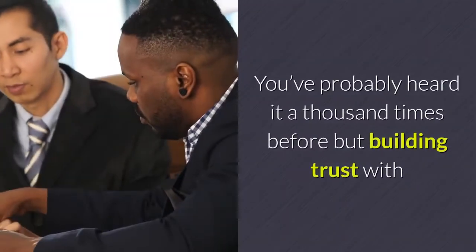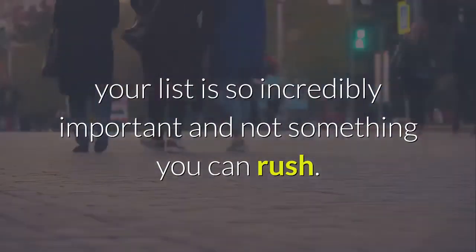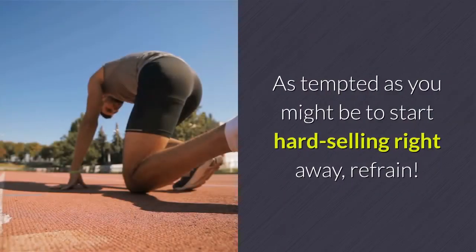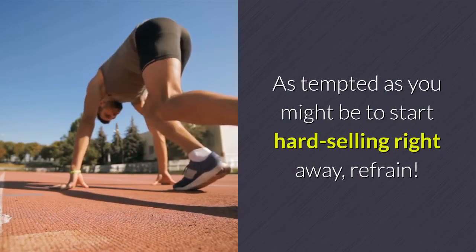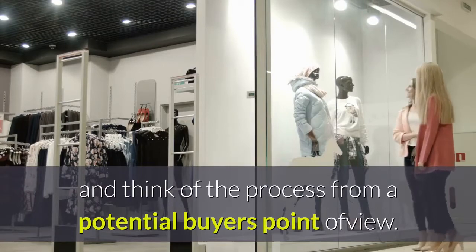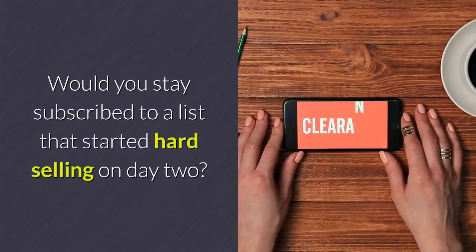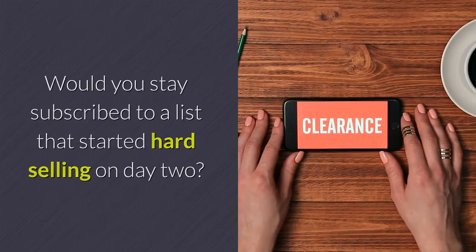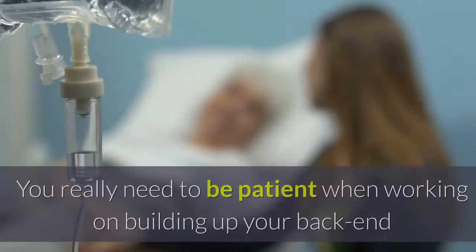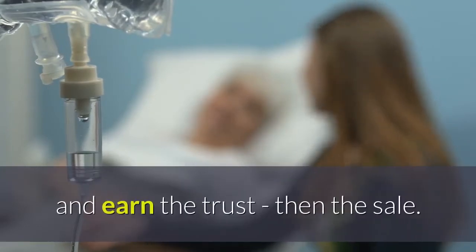You've probably heard it a thousand times before, but building trust with your list is so incredibly important and not something you can rush. As tempted as you might be to start hard-selling right away, refrain. Seriously, take a step back and think of the process from a potential buyer's point of view. Would you stay subscribed to a list that started hard-selling on day two? You don't really know this person, so why should you trust them? You really need to be patient when working on building up your backend and earn the trust, then the sale.